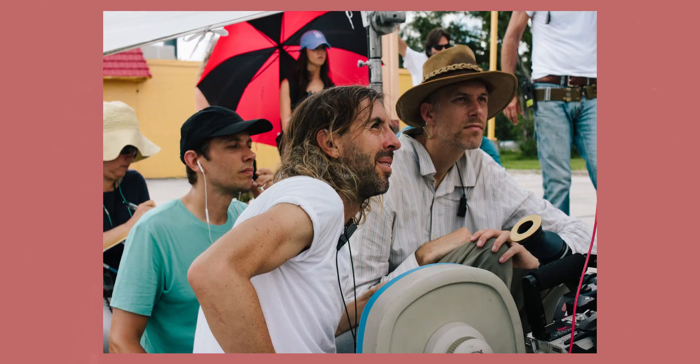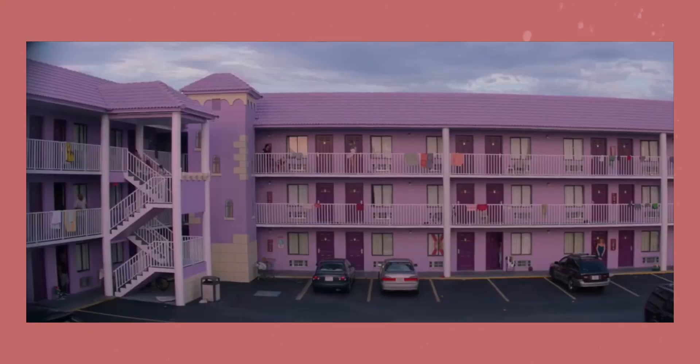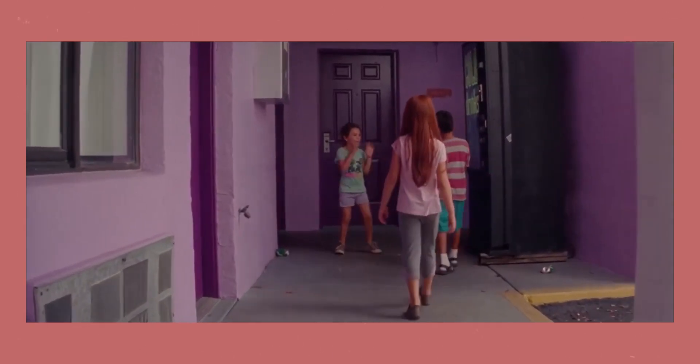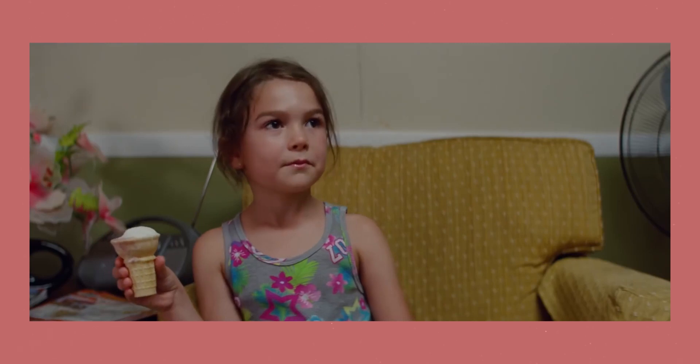In an interview about the film, Alexis Zabe, the cinematographer, said that he loves to work with natural light, and because the majority of the film was set outside, it allowed him to do so. They then used the colours of the environment and costumes to create the colour palette of the film, the main colour used being purple, which often represents fun and youthfulness.